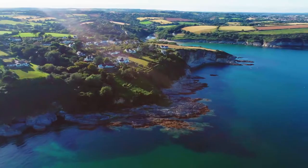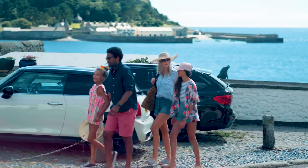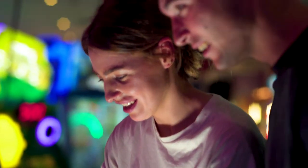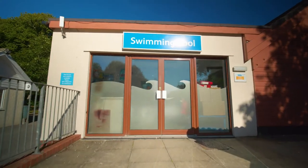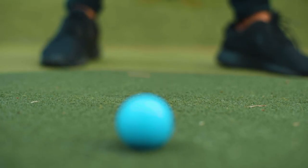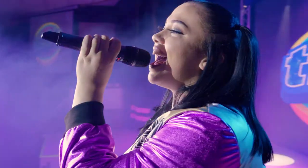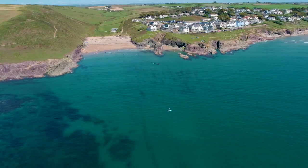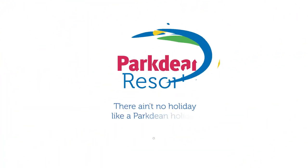Situated near Rock and Polzeath in ancient woodland, with three beaches to drive to, there's plenty to explore, with lots of fun-filled activities and facilities on park too to keep you busy. Holiday your way and make the most of your time, whatever you choose to do. There ain't no holiday like a holiday at St Minver Holiday Park. Book your break today.